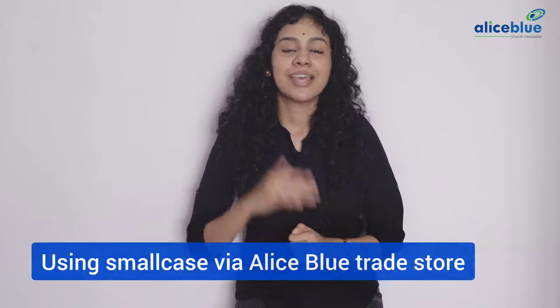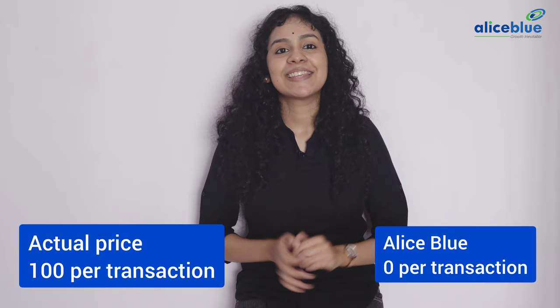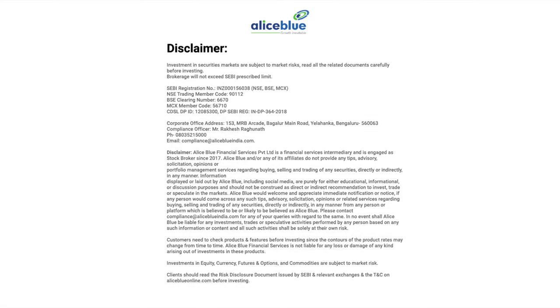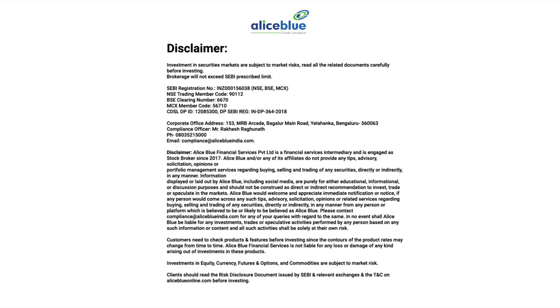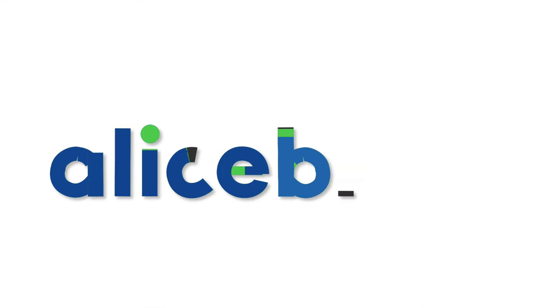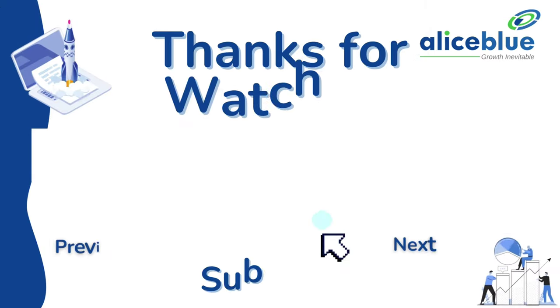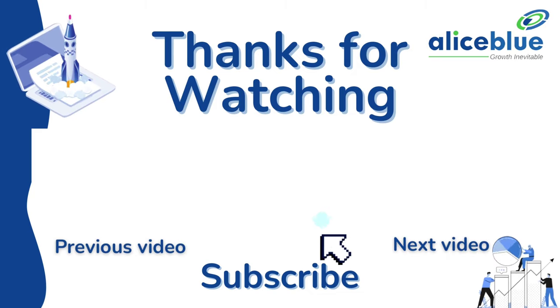Smallcase charges: Check out the benefits of using smallcase via Alice Blue Trade Store. The actual price is Rs. 100 per transaction, but the Alice Blue price is Rs. 0 per transaction. In the next video, let's analyze which is better — mutual funds or smallcase?